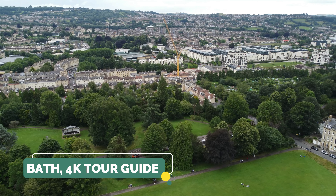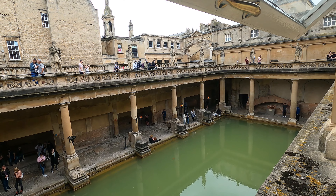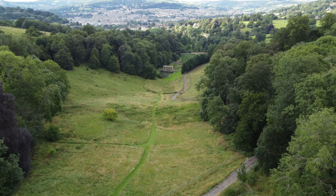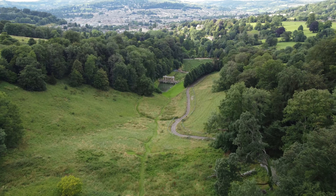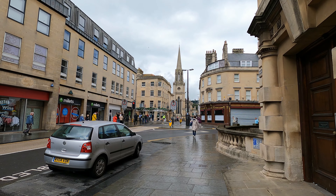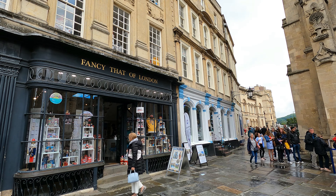In today's tour we're going to take a look at Bath and all the lovely places you can visit, all the way from the Roman Bath and Pulteney Bridge to the lovely view from the landscape garden. The city is located 97 miles west of London and it's the largest city in the county of Somerset. According to internet research there were 6.25 million visits in 2018.